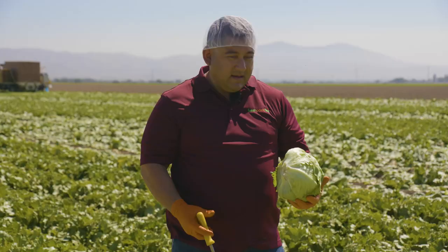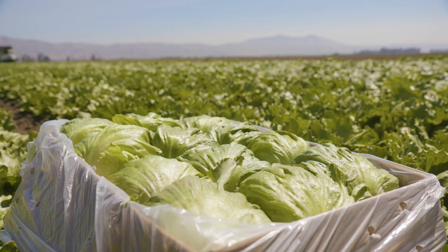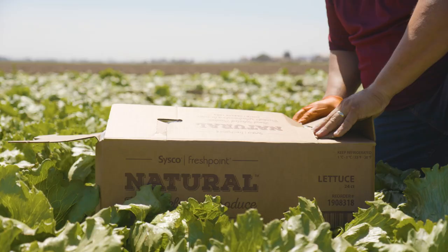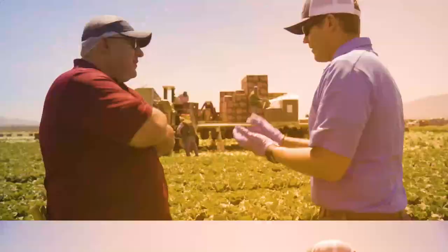Iceberg lettuce is a really close cousin to greenleaf. Actually, iceberg and greenleaf are closer to each other than iceberg and romaine, romaine being a separate lettuce altogether. They both tend to be sweet, but iceberg and greenleaf tend to be sweeter and more similar in characteristics, palate, and mouthfeel.